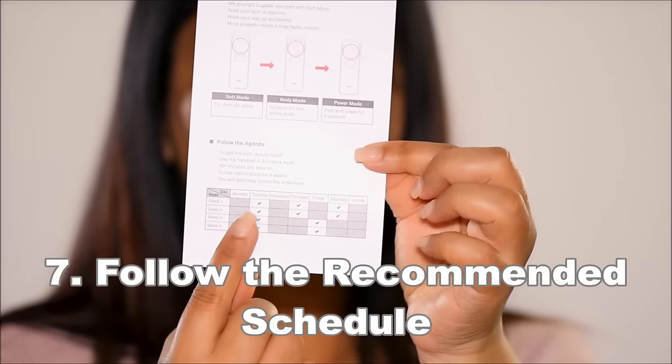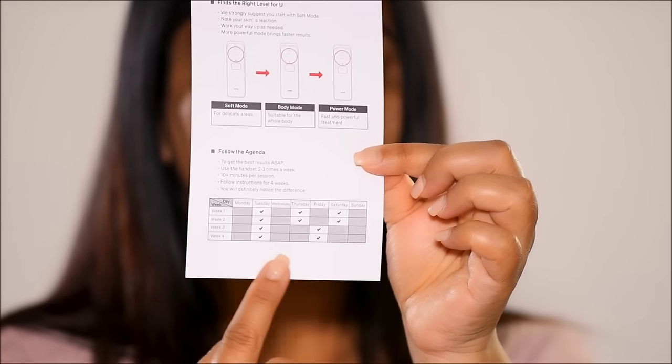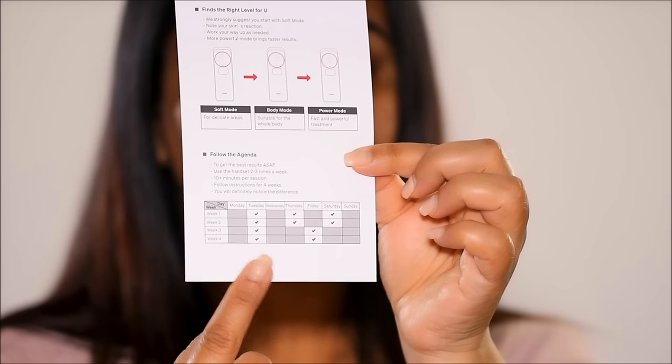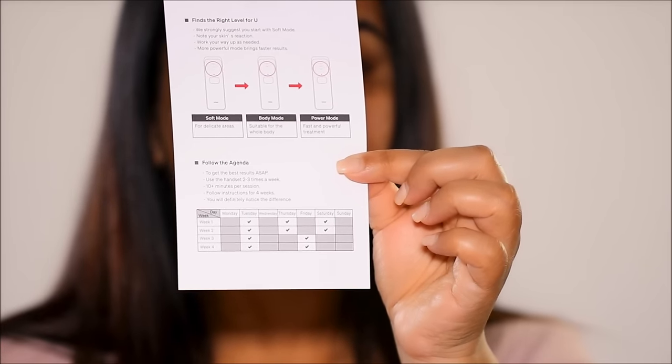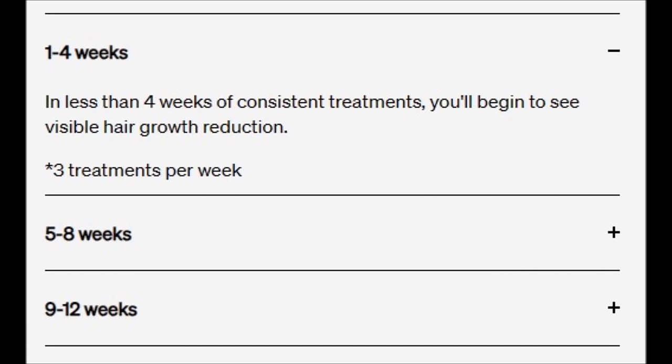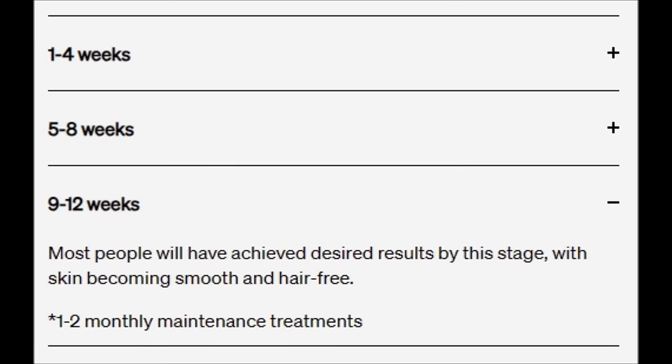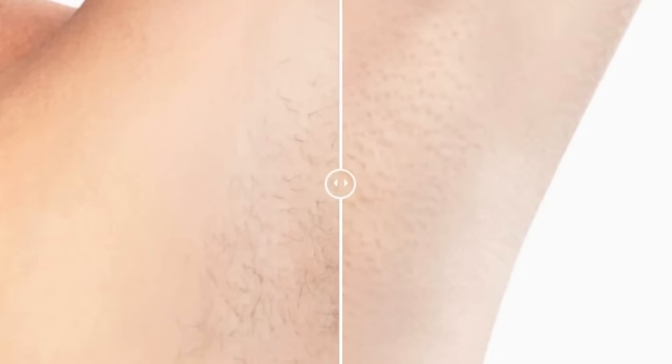You have to follow the recommended schedule. Consistency is key with anything, so make sure to follow the recommended treatment schedule provided for best results. With Ulike, it's pretty simple: use the device three times a week in the first month (weeks one to four), then bring it down to twice a week between weeks five to eight, after which you get into maintenance mode — just one to two times a month between weeks nine to twelve. By then, you would have started to see results.